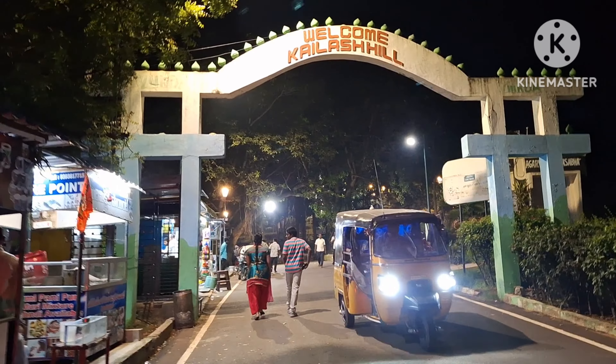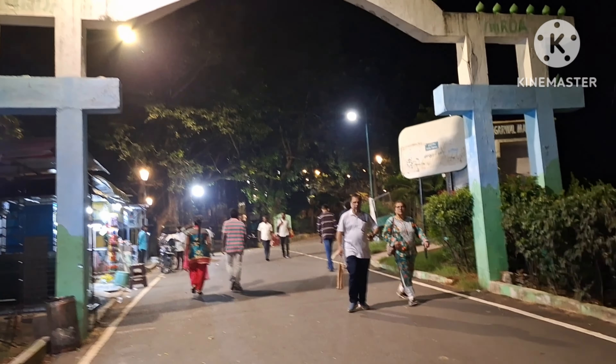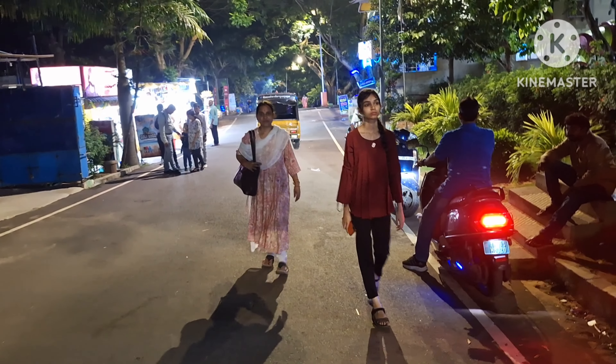The train is also going to be on the hill. We will see all of Kailashgiri from here.